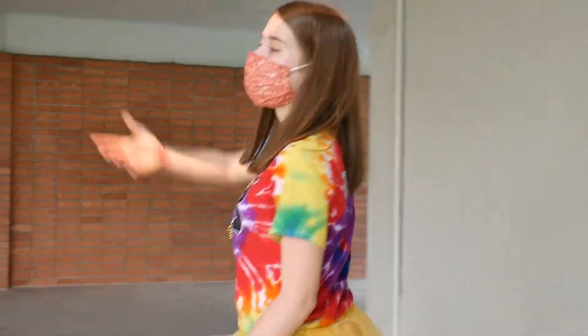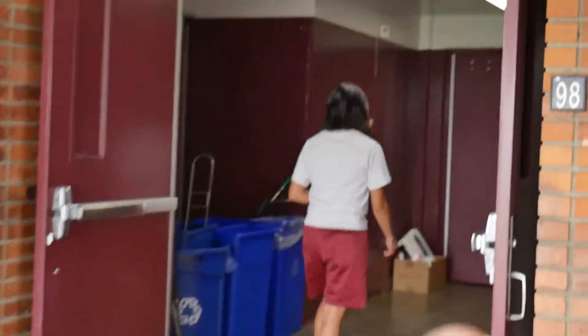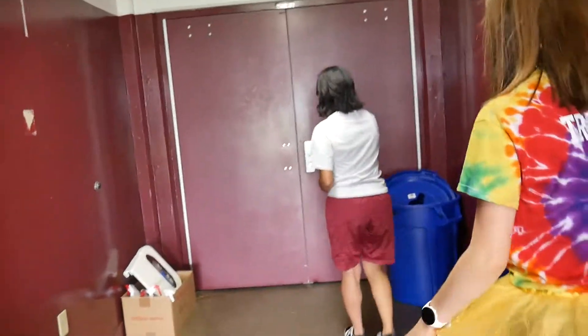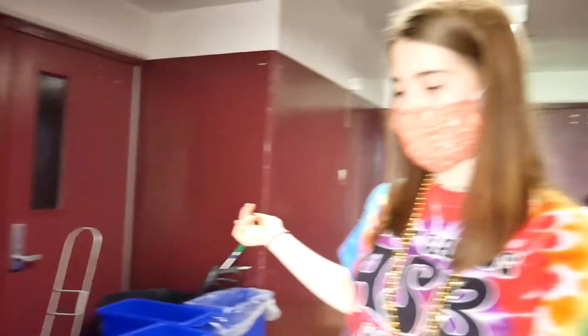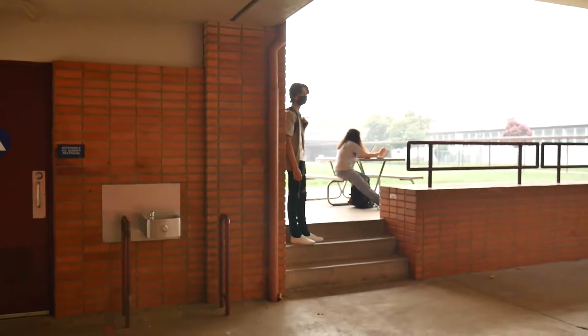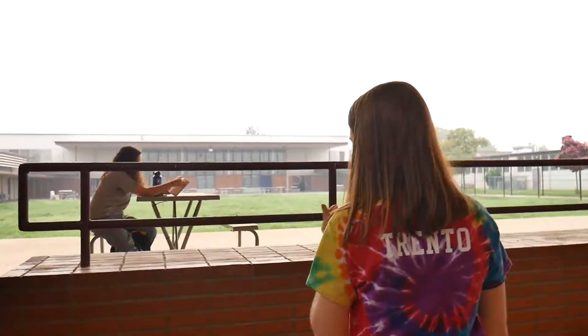And over here we have the gym — this is where you would have PE. You would go into the locker rooms; this is the girls' locker room, over there is the boys'. Right now we can't go into the locker rooms, but normally we walk through the doors, change in here, and it's pretty loud because everybody's just talking. You would go through that door out of the locker room once you're changed. And right here is what we call the senior stage — it's not actually just for seniors, it's just called the senior stage.